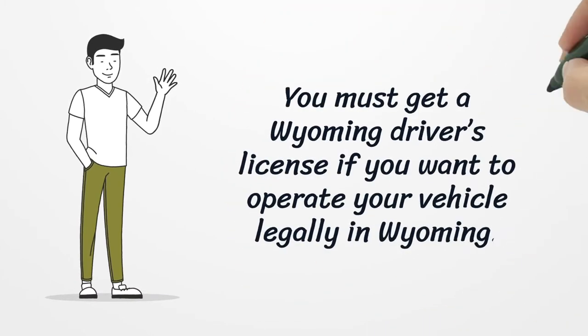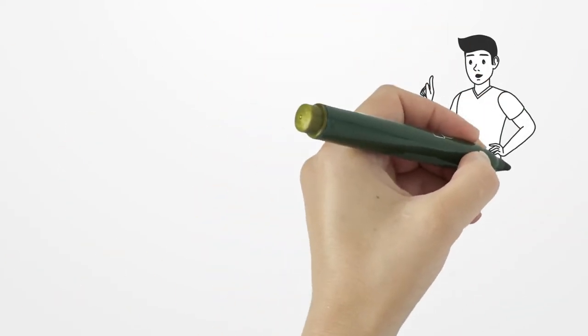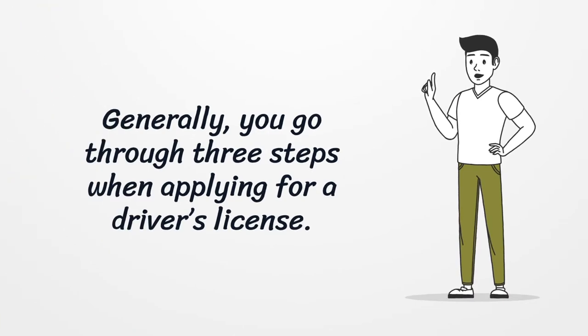You must get a Wyoming driver's license if you want to operate your vehicle legally in Wyoming. Generally, you go through three steps when applying for a driver's license.